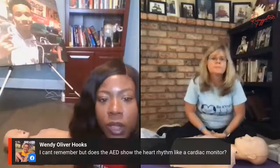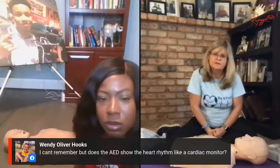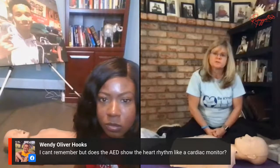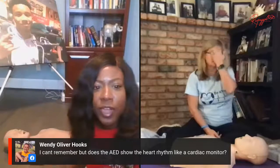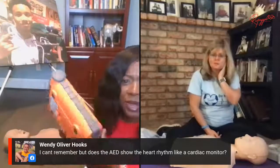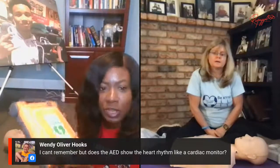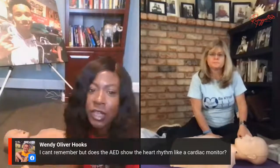Question: does the AED show the heart rhythm like a cardiac monitor? Not on this one — I don't know of any that do. It will just tell you if a shock is advised. It doesn't visually display the heart rhythm, but I know that AEDs record data — they can store it on a USB device so that when you get to the hospital, they can see what the AED detected, why a shock was advised, whether it was AFib, and so on.